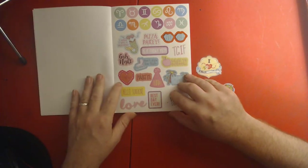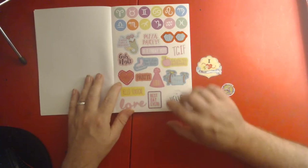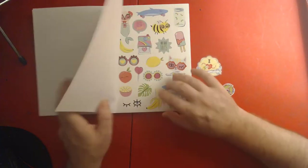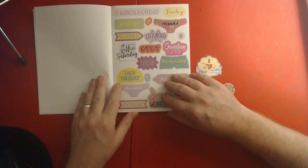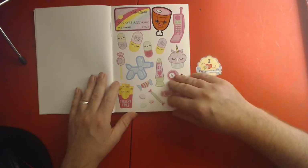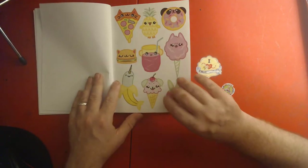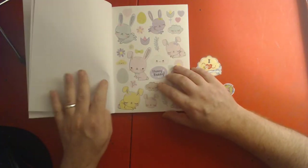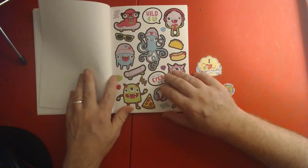I would use these for my glue books — that's a craft I love to do and I'll be bringing that to the channel soon. But these could also be good for planners, journals, art journals, and glue books. Oh look, it's me!